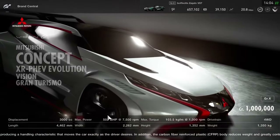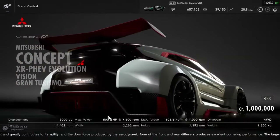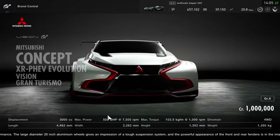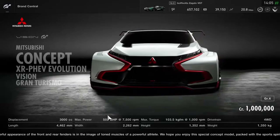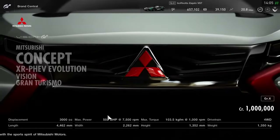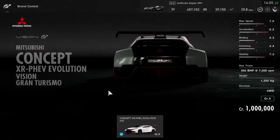It is a concept and most likely we won't get a cockpit view of this car either. But we do have a little more detail about the dimensions and the powertrain. PHEV in the Mitsubishi product portfolio stands for Plug-in Hybrid Electric Vehicle. So this is a hybrid. We don't know exactly what kind of engine it is, but it is a 3.0L unit, maybe turbocharged as well, because the power output is a massive 502bhp.